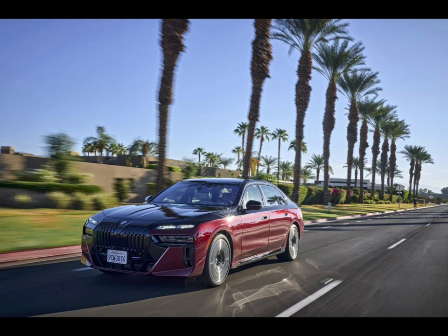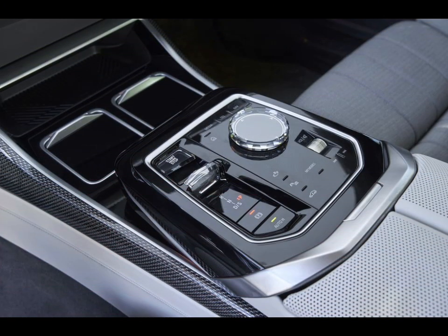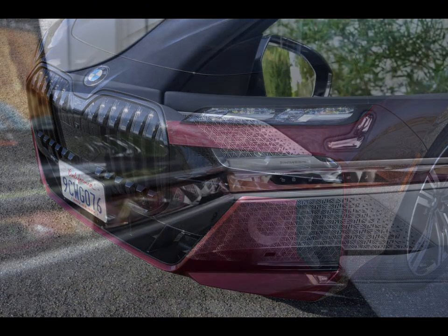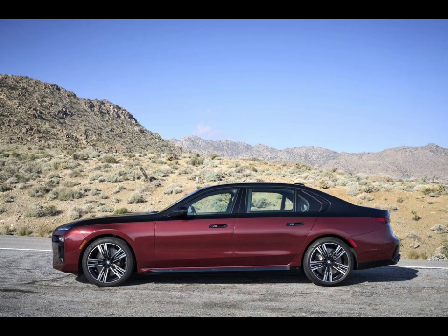A plug-in hybrid 750e model joins the 7 Series lineup for 2024. The 750e comes standard with all-wheel drive and features a turbocharged 3.0-liter six-cylinder engine augmented by an electric motor, together making a robust 483 horsepower. Its onboard battery should be large enough to power the big sedan for over 35 miles on electric power alone. Elsewhere, the 740i model is now available with all-wheel drive, and the infotainment system has been upgraded from iDrive 8 to iDrive 8.5. The price of the 2024 BMW 7 Series starts at $97,395 and goes up to $122,295 depending on trim and options.